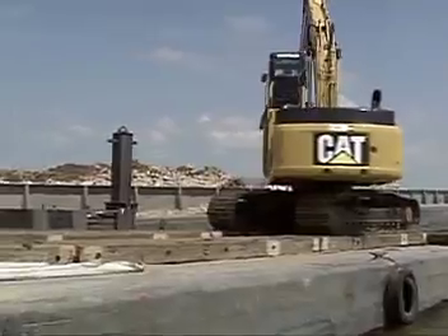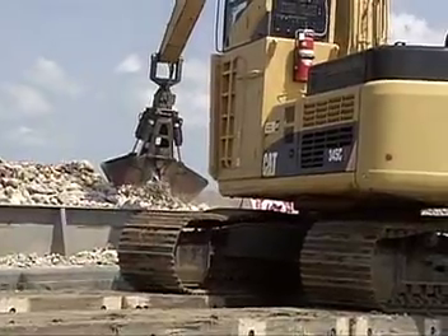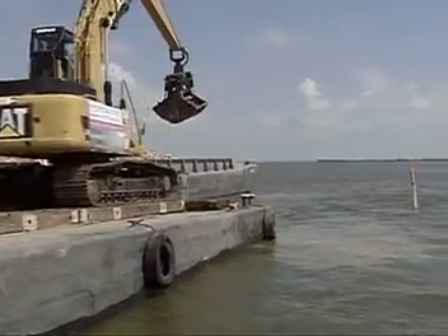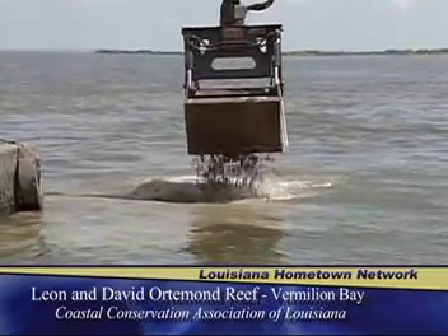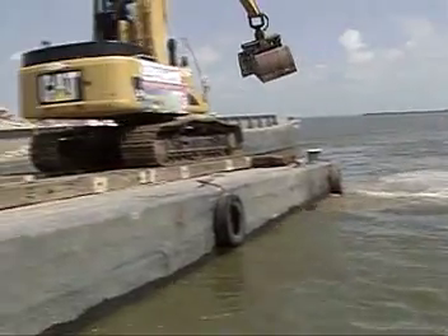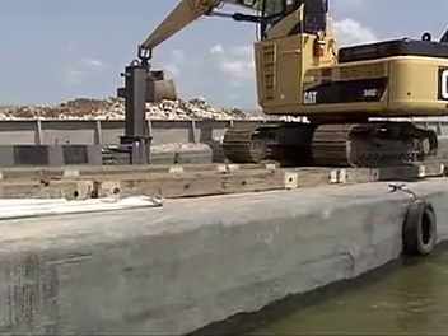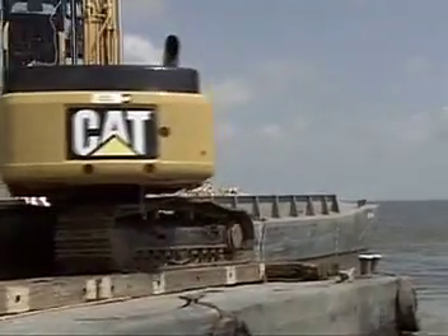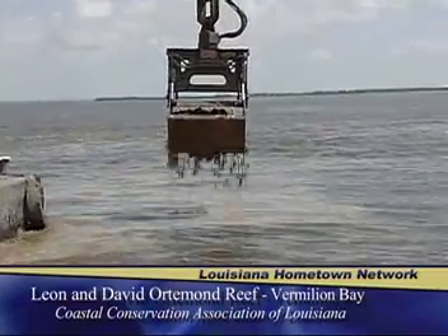The long-term benefits are many, but the main two are the creation of great fish habitat — fishermen and their families will be able to come right out here and catch fish for generations to come. Secondly, we've found that our reefs have a really great wave attenuation quality to them, so the shorelines near Quintana State Park are going to be more protected from waves coming in from the Gulf. This reef will have about a foot of relief off the seafloor, so incoming waves will be broken down by that elevation.